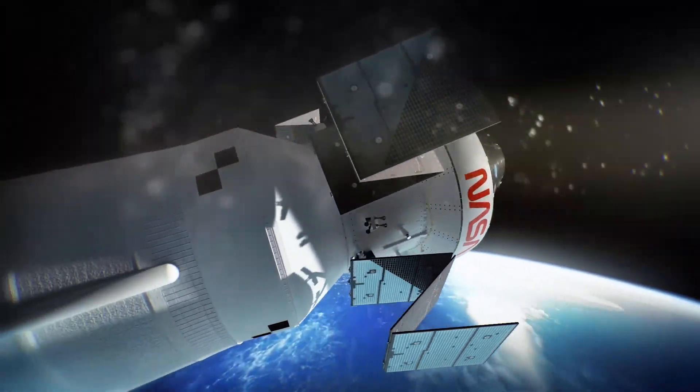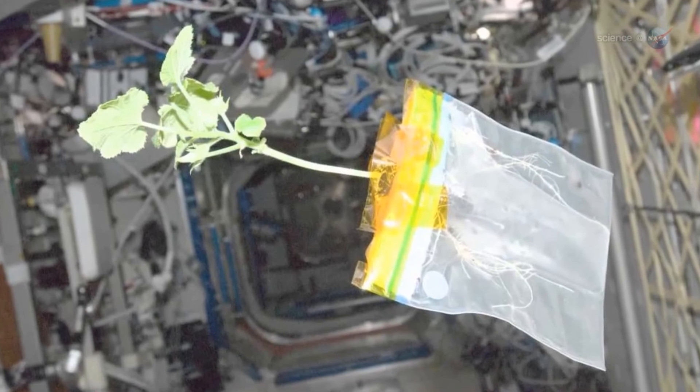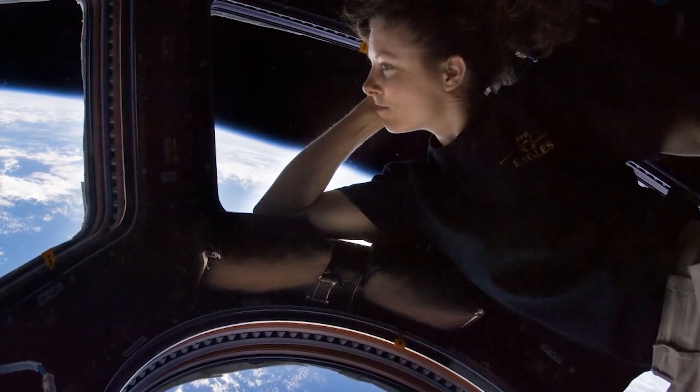NASA has many aspects to it — from launching rockets to growing plants and everything in between. Every type of skill is needed within NASA, and there's a place for you. You can do what I've done as well. Follow your dreams.